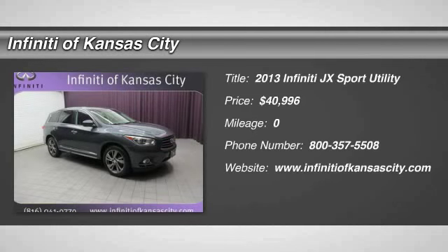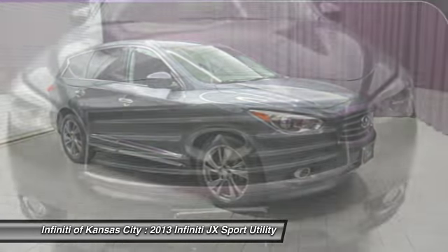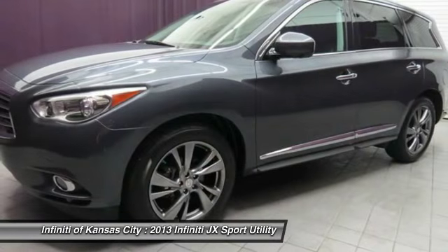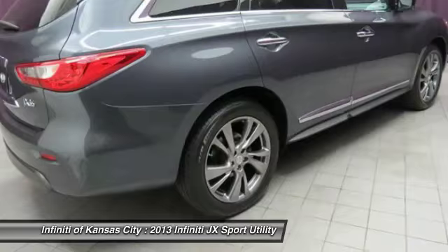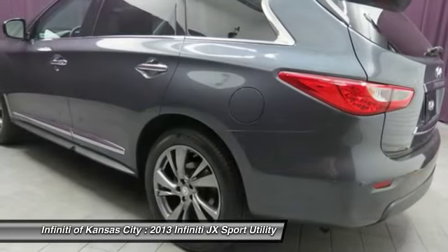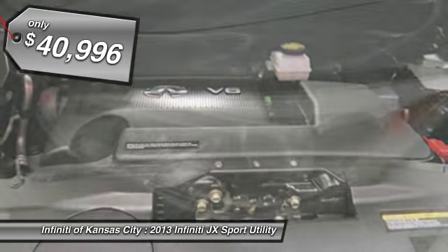The 2013 Infiniti JX. The JX is the first three-row, mid-sized crossover which seats seven to be produced under the Infiniti nameplate. Infiniti is known for their luxury appointments and cabin comforts. This is just what you can expect with the JX, along with the reliability you need from its parent division of Nissan. And is priced below $45,000.